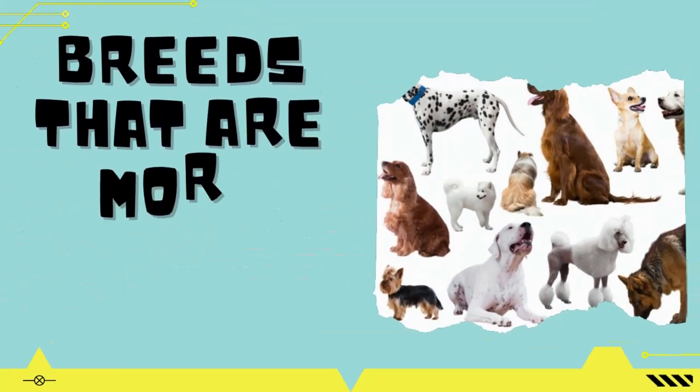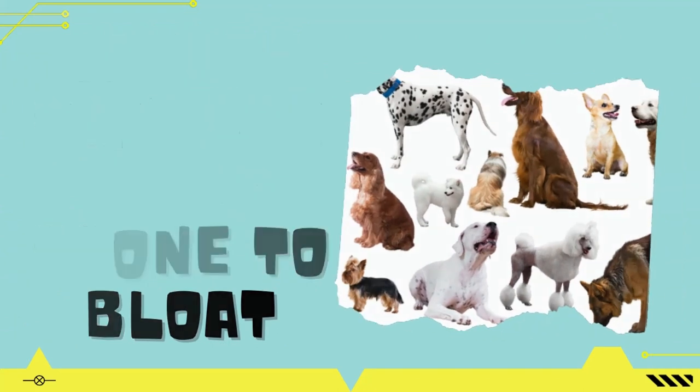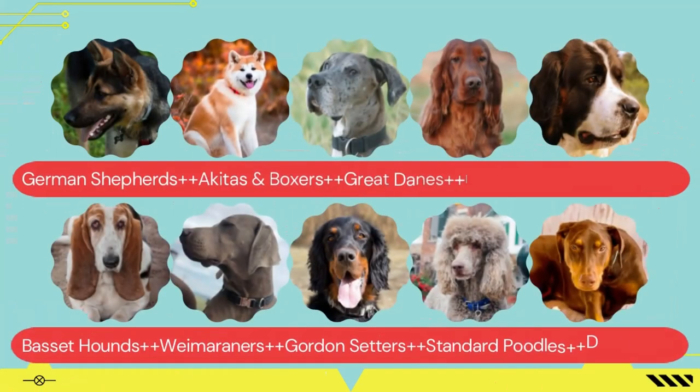Now I am mentioning breeds that are prone to bloat. Almost any dog, especially obese and giant breeds, may suffer from bloat, but some breeds are considered more prone to the illness — such as German Shepherds, Akitas and Boxers, Great Danes, Irish Setters, St. Bernards, Basset Hounds, Weimaraners, Gordon Setters, Standard Poodles, and Doberman Pinschers.